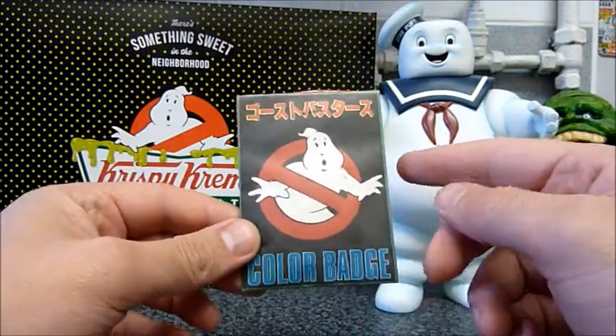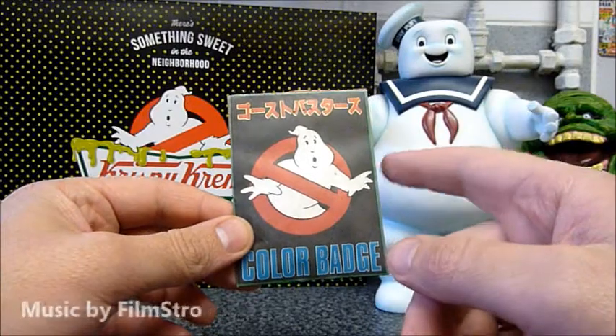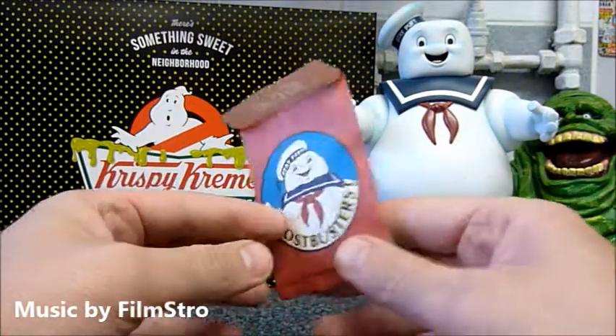So in this video, I'm taking a look at some of these blind bag badges. These were released in Japan in the mid 80s.